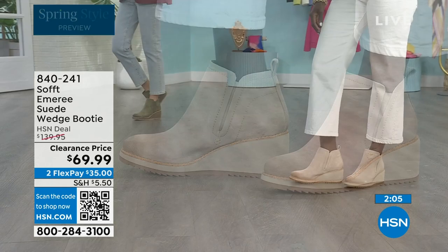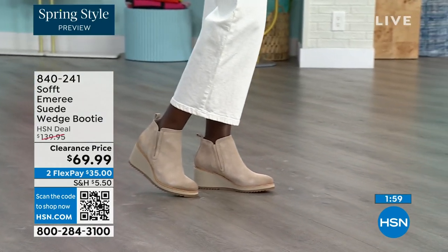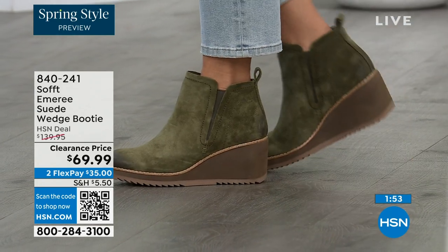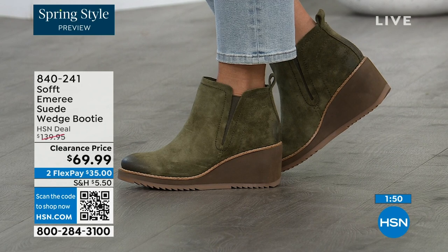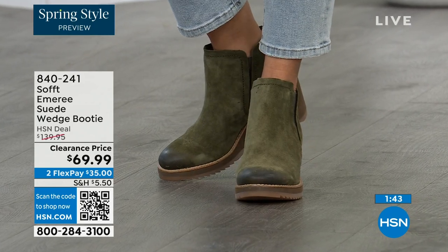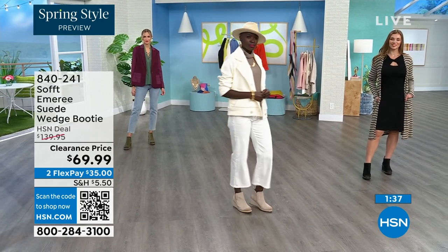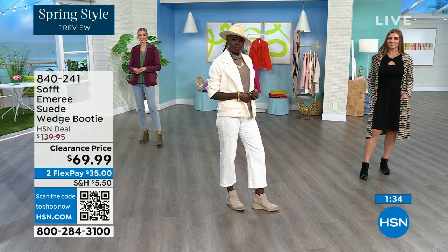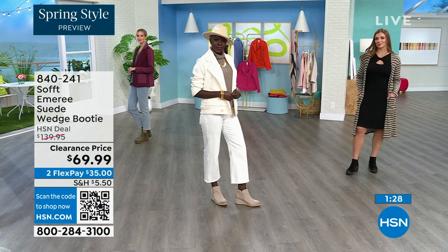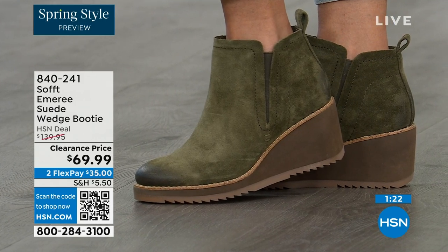Don't be afraid of getting the lighter color because of the water and stain resistance on these. The Baywater is the lightest option. The Fern is that beautiful green — and this color green is a neutral. We now only have five dozen left in Fern, sizes eight through eleven. So if you want the Fern, go ahead and put them in your shopping cart and check out to make sure you get them. 50% off — these are boots, these are booties, that you're going to be wearing from the day you get them well into spring.